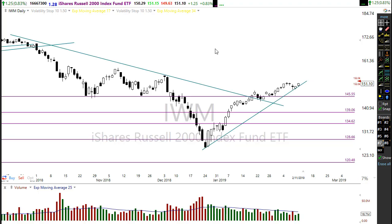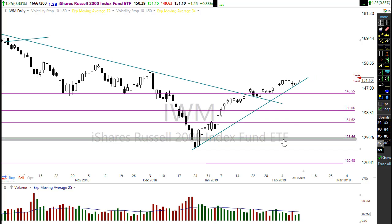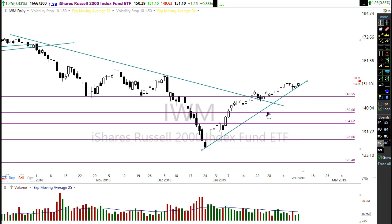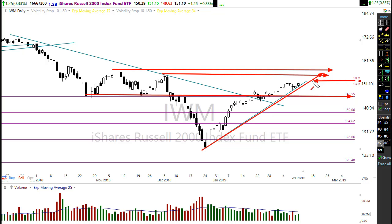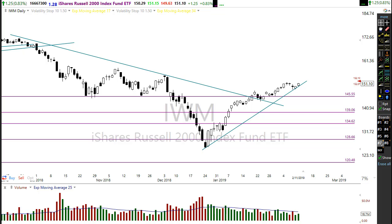If we take a look at IWM, IWM had strength yesterday — the only market that really put in a good bullish candle. A nice pattern here, holding above this key support area and holding on to its trend beautifully, moving on up. I would look for these resistance areas right up in here as the next targets for IWM, and it's looking very bullish this morning, gapping up substantially. Really nice patterns here in IWM.